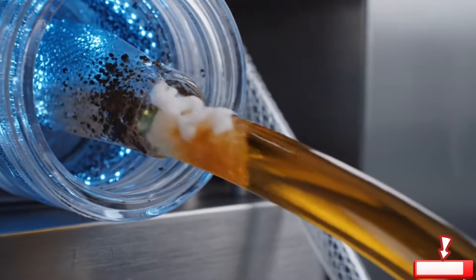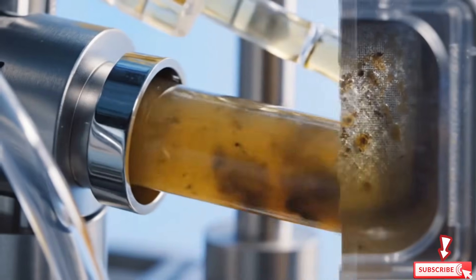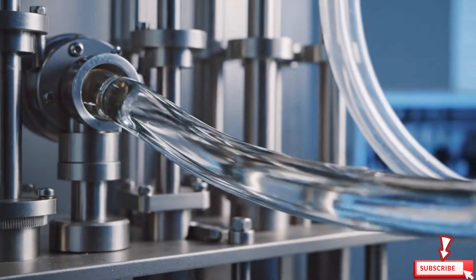The venom goes through a nano filtration machine. Thin membranes remove dust, protein clusters, and unwanted particles.